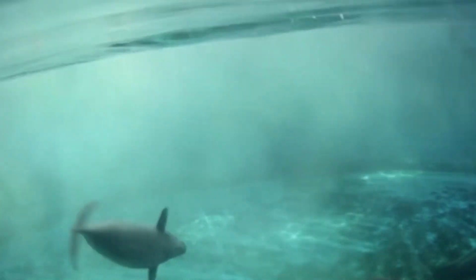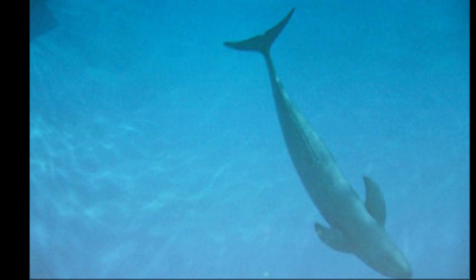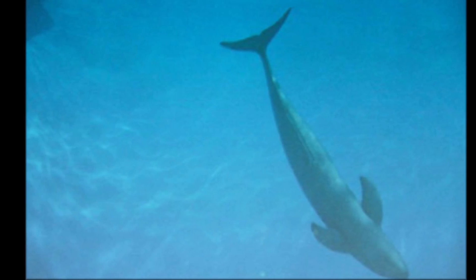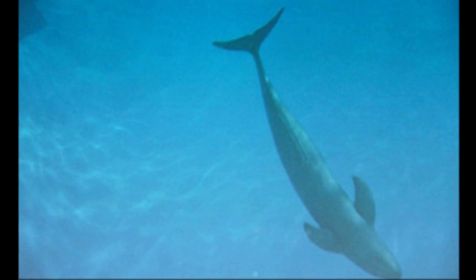They inhabit shallow coastal waters and some rivers in the temperate and tropical Indo-Pacific region. The porpoises are often located in estuaries and mangrove swamps.